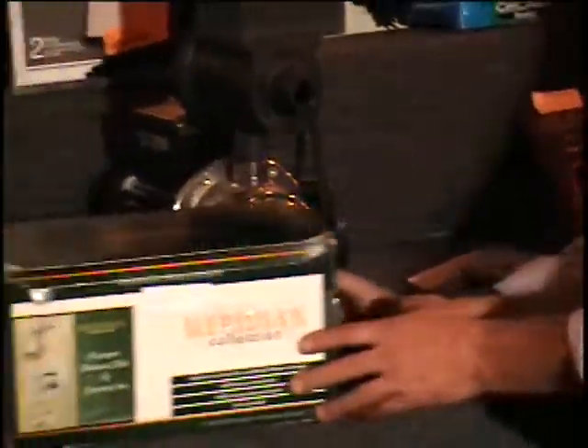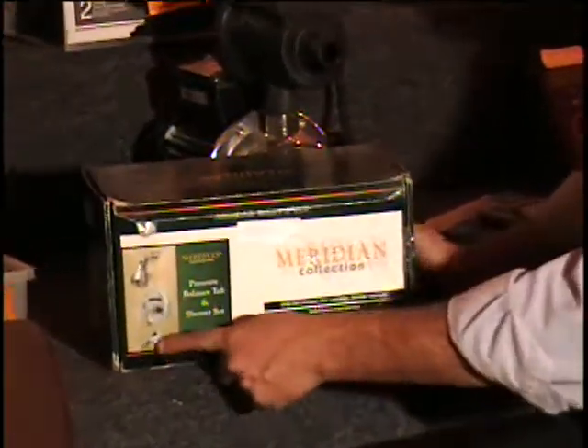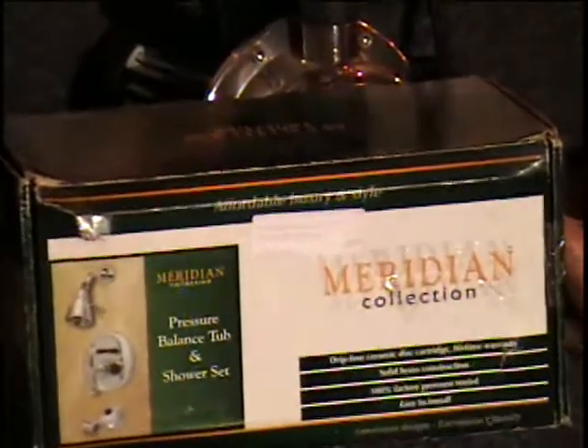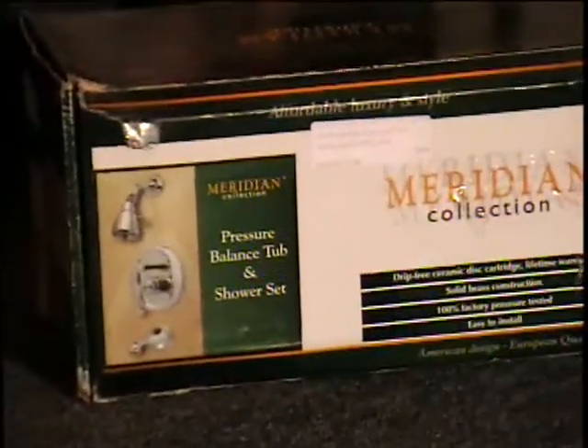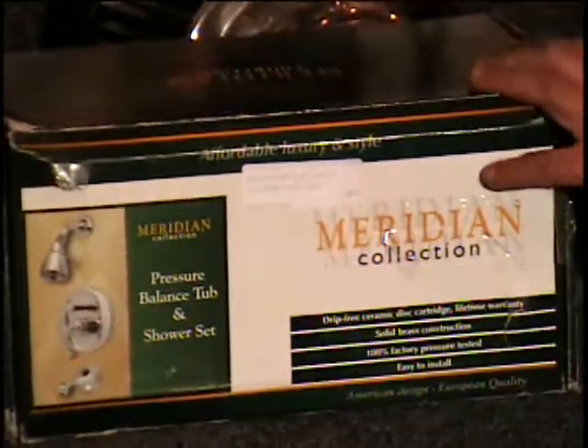The next item I have for you is a tub diverter. This is the shower faucet, the diverter valve and the bathtub faucet. It's a decorator set, a designer set. It's affordable, luxury and style. $120 is the retail price.